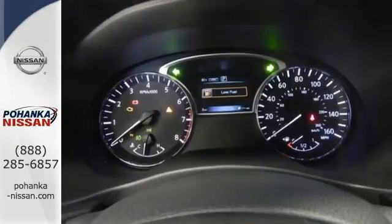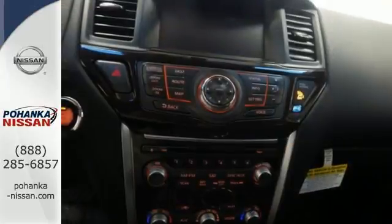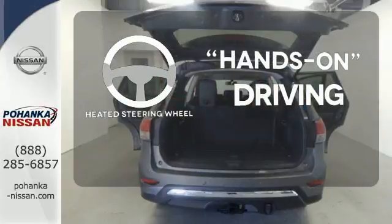Plus, the X-Tronic continuously variable transmission and 3.5 liter V6 engine offer impressive power and excellent fuel efficiency. You'll want to keep both hands on the heated steering wheel.